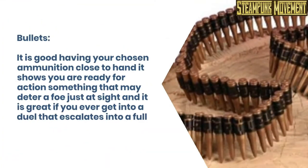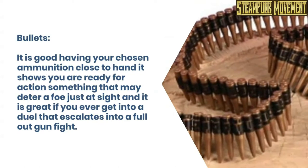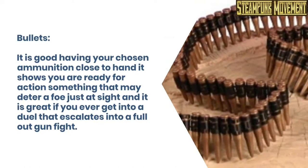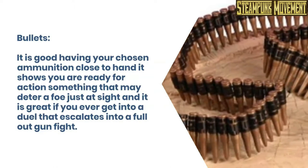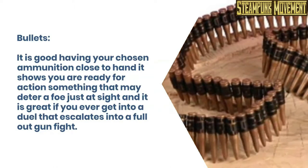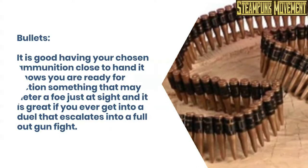Bullets. It is good having your chosen ammunition close to hand — it shows you are ready for action, something that may deter a foe just at sight, and it is great if you ever get into a duel that escalates into a full-out gunfight.